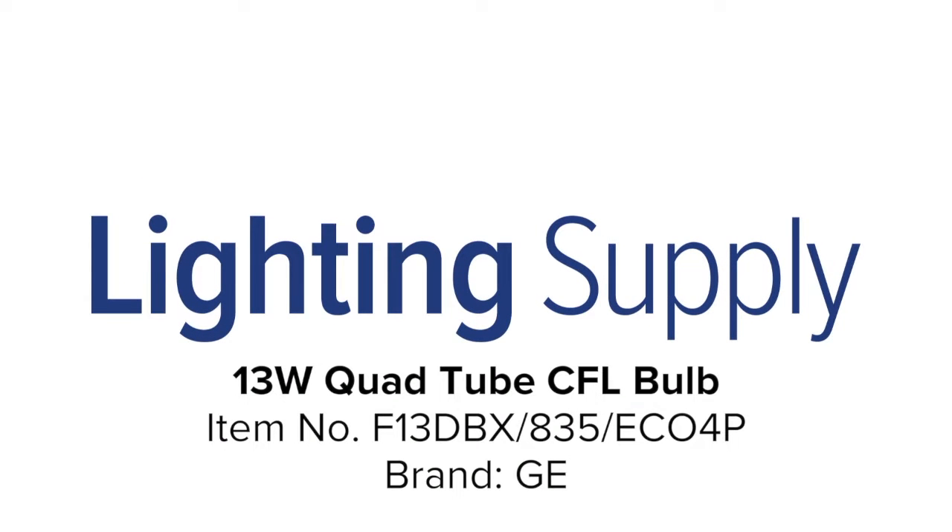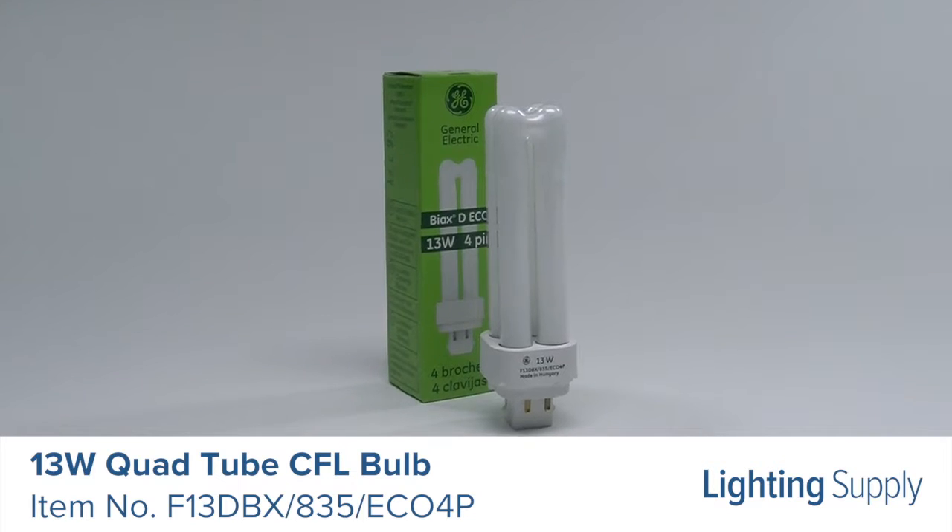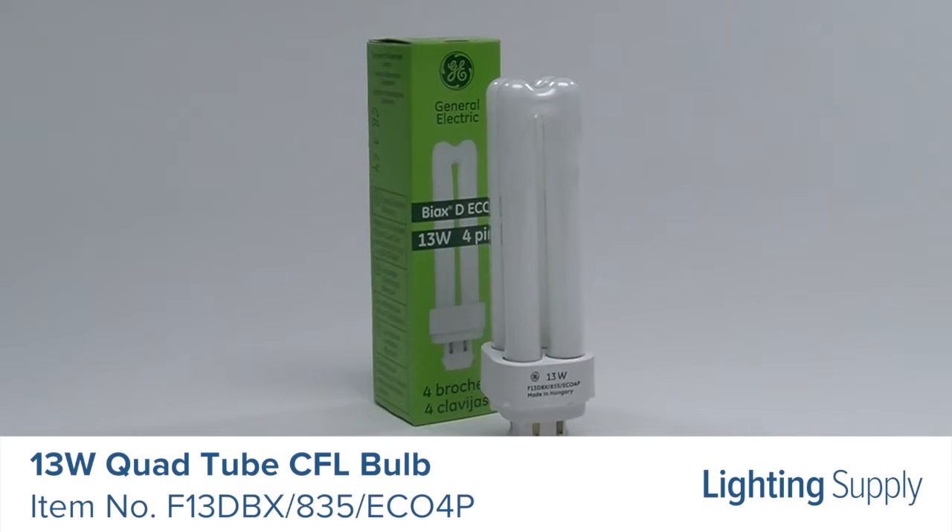Welcome to this LightingSupply.com product detail video. This GE quad-tube CFL bulb is equivalent to a 60-watt incandescent bulb.